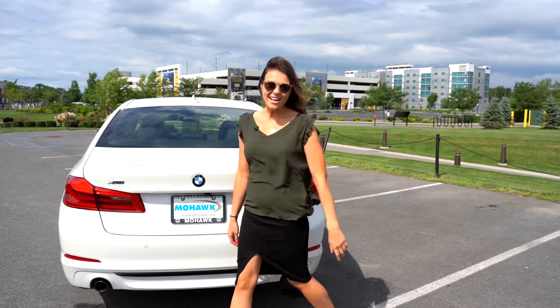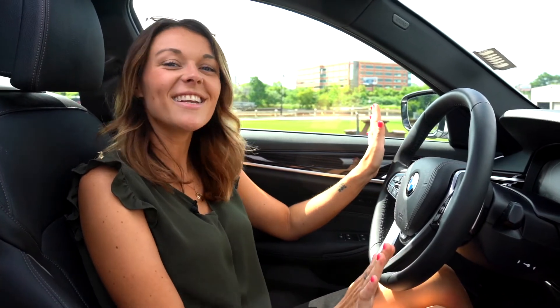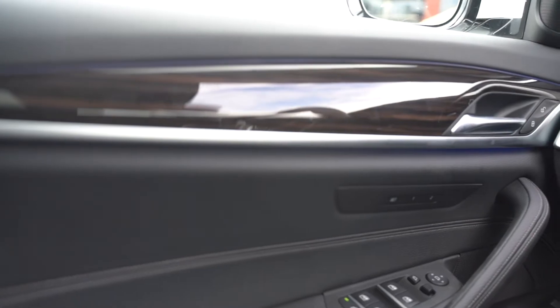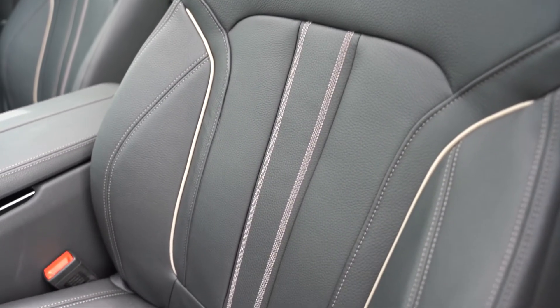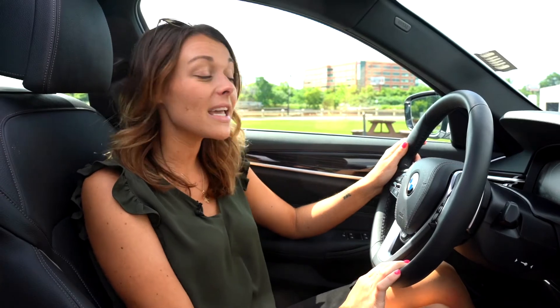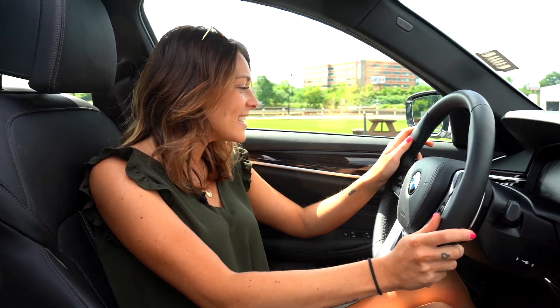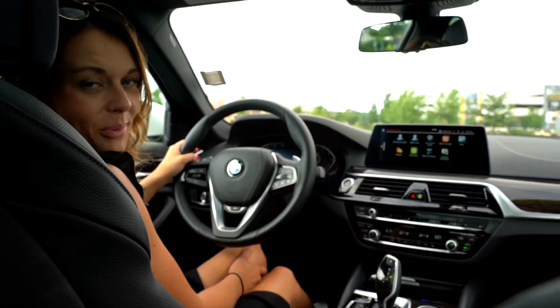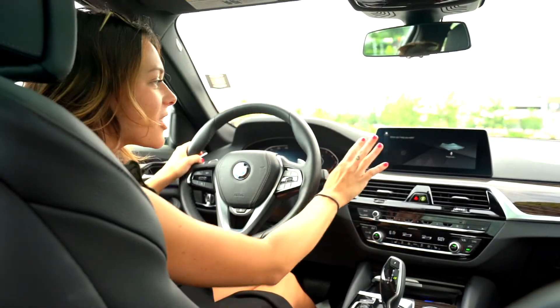Now let's check out the interior. The interior is as sleek and eccentric as one would expect — you get wood trimming, grey stitching on the leather, power seats, a power steering wheel with paddle shifters, a full digital display on the dash, and automatic headlights.